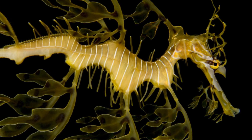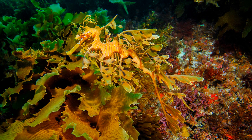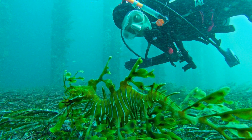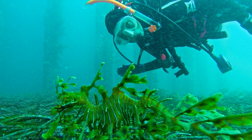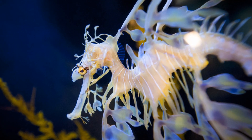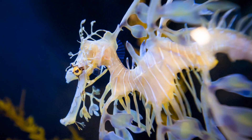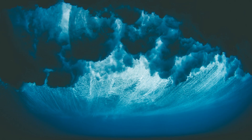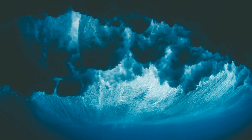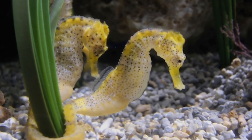Luckily leafy sea dragons are only classed as least concern, however like all species they still face threats. It isn't known what they are preyed upon by, but we can assume they are hunted by something — or were in the past — by the level they go to to camouflage themselves. Humans however are known to hunt them. Divers have been known in the past to capture these sea dragons to keep them as pets or to be used in alternative medicine. Due to this causing a sharp decrease in numbers, the Australian government put a complete protection on them, banning all capturing of the species and made it a requirement that any new developments have to consider their impact on the species. Pollution also threatens them, as it does all marine wildlife, and climate change also does, due to increased extreme weather events such as storms that cause the sea dragons to get washed up upon the shore. Leafy sea dragons suffer more in these events than seahorses do, as they do not possess the ability to curl their tails around seaweed to keep them in place.